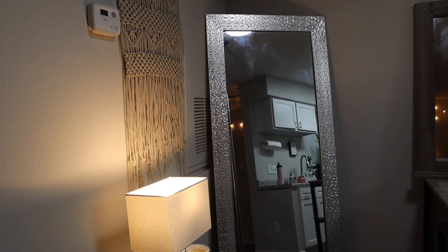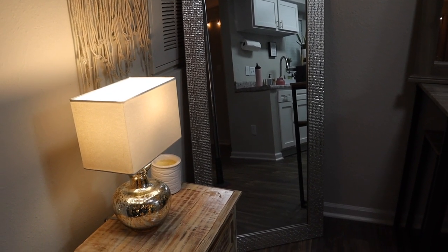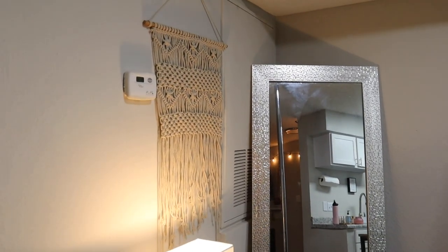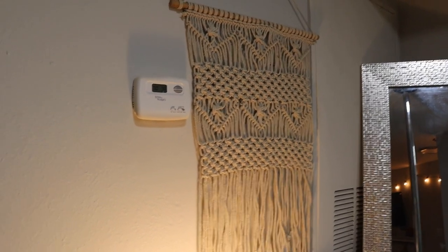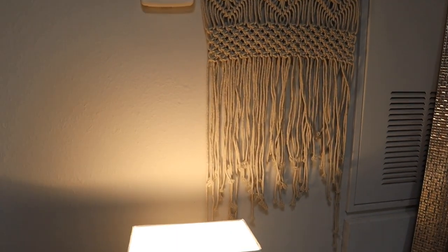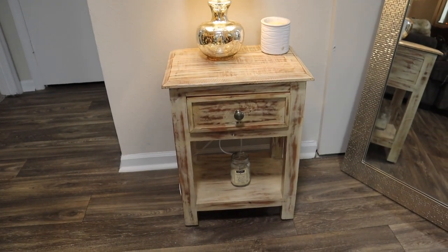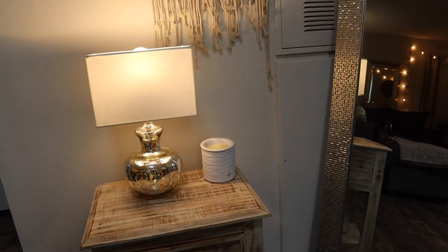In the corner I have a mirror from Walmart that I got a couple years ago — it was on sale at the time for about $40 and I haven't been able to find it at that price since, but I think they do still sell it. I also have this wall hanging from Five Below — it was only $5, which is really good because it's super cute and well made, especially for the price. I got this table from Marshalls a couple years ago, and the lamp on top of it is from Target, as well as the wax warmer from Walmart.